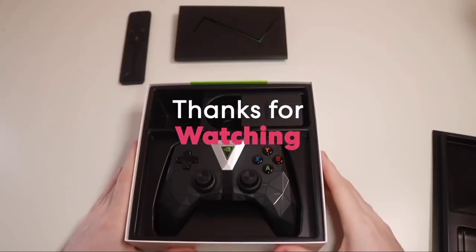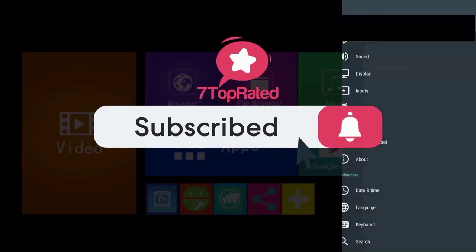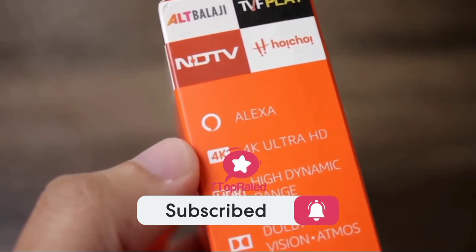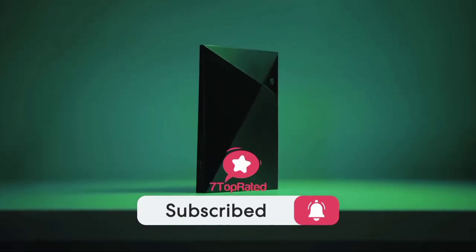Thanks for watching. We hope you found it useful. Be sure to leave a like and subscribe to the channel to get more videos like this in the future. If you have any questions related to these products, you can leave a comment below and we'll get back to you.